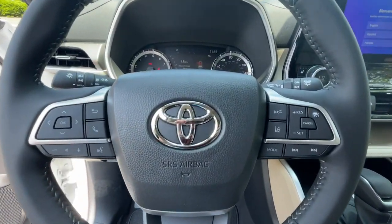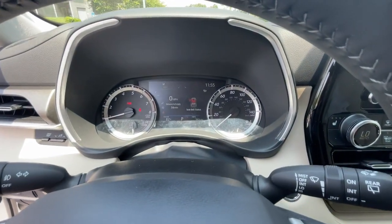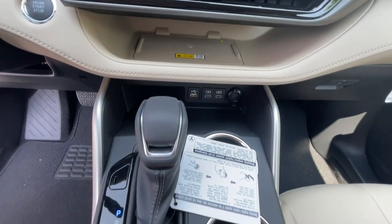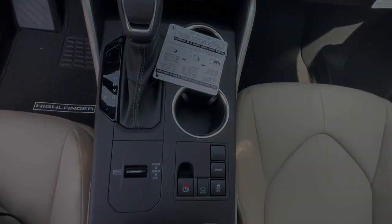Whether you need a spacious cargo hauler or a refined road trip cruiser, this Highlander is ready for the task. Treat yourself to a test drive. Our knowledgeable staff is here to make your experience easier.